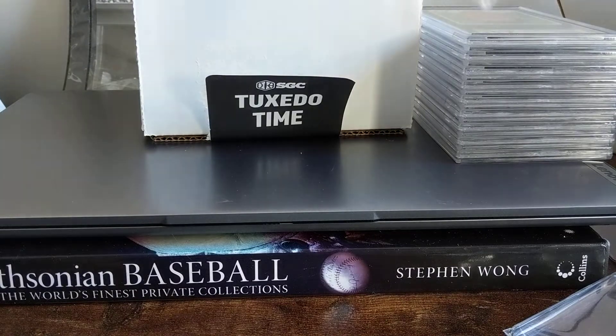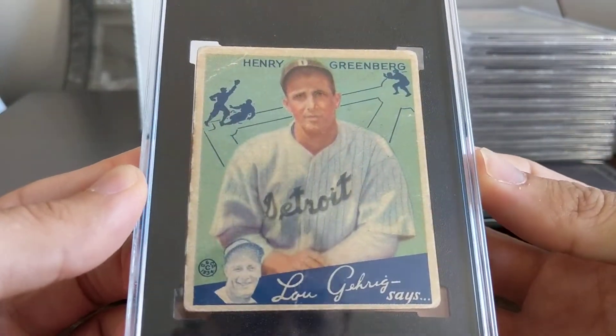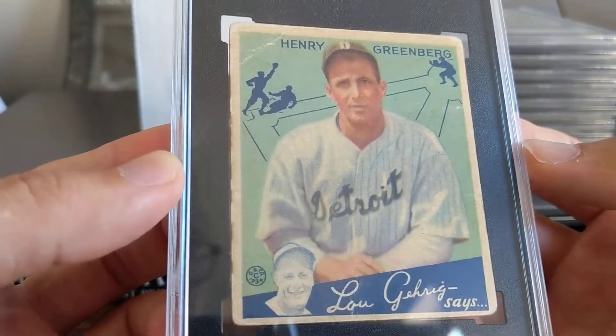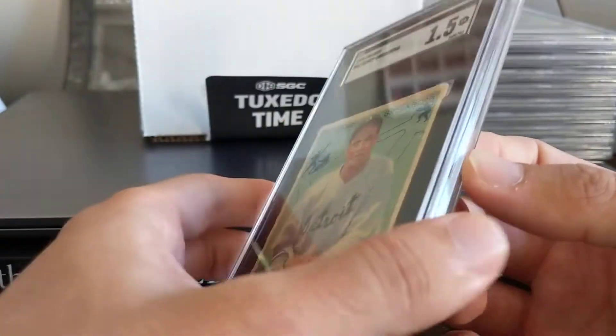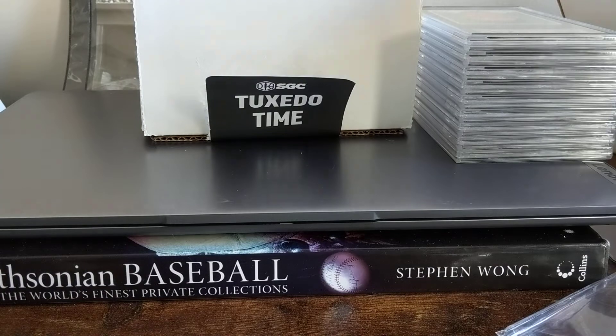This is another card you'll see in another YouTuber's video. This Greenberg I got from that REA lot got a one and a half, which I was expecting. Great centering on this card — you do not see this card centered like this. And the color is good. You'll see that again; I will not spoil who.